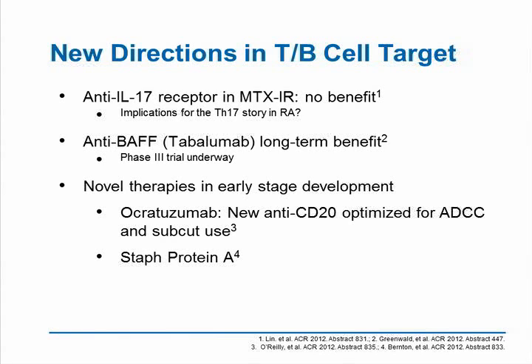Anti-BAFF with tabalumab has showed long-term benefit and is now in a Phase III trial; we look forward to its efficacy relative to previous studies with belimumab. Remember, tabalumab is an anti-BAFF agent that blocks both transmembrane and soluble BAFF. There are also some novel therapies in early-stage development, including a subcutaneous form of anti-CD20 and a soluble injection of staphylococcal protein A, following up previous studies with the prosorba column going back approximately 20 years.